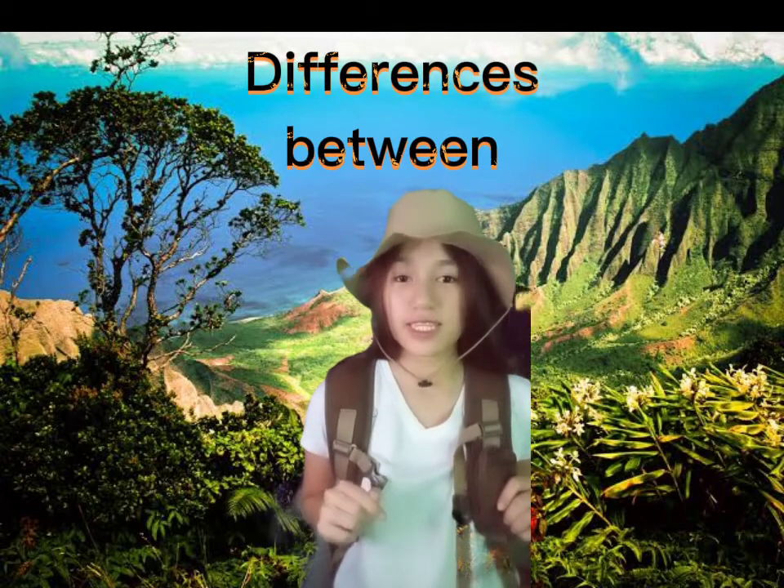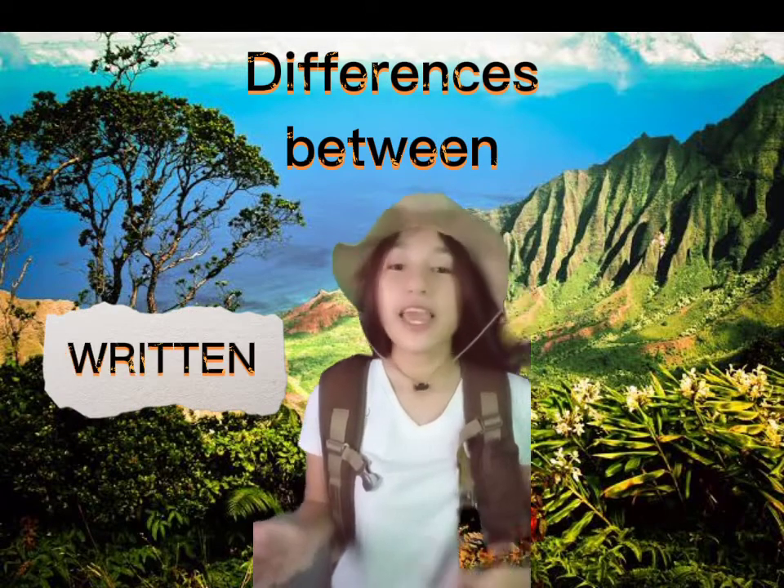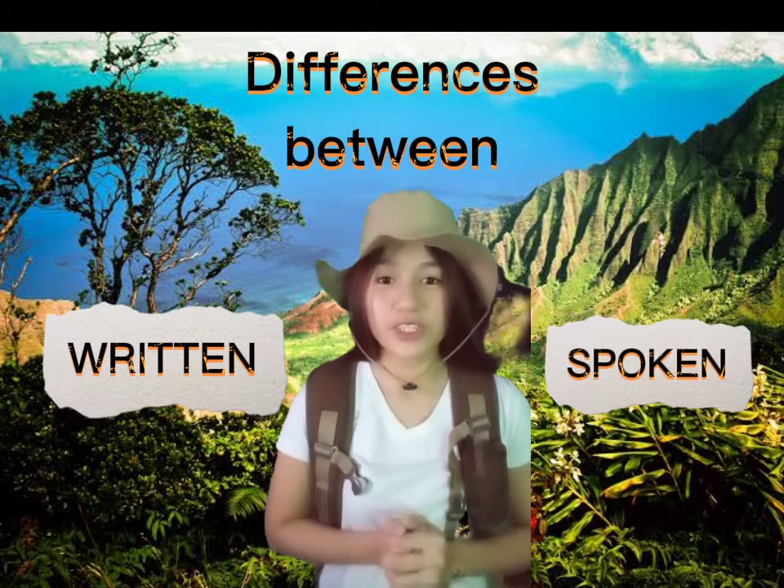Hello everyone! Today, I'm going to show you some of the important differences between written and spoken language. What are you waiting for? Come and join me! Let's go!